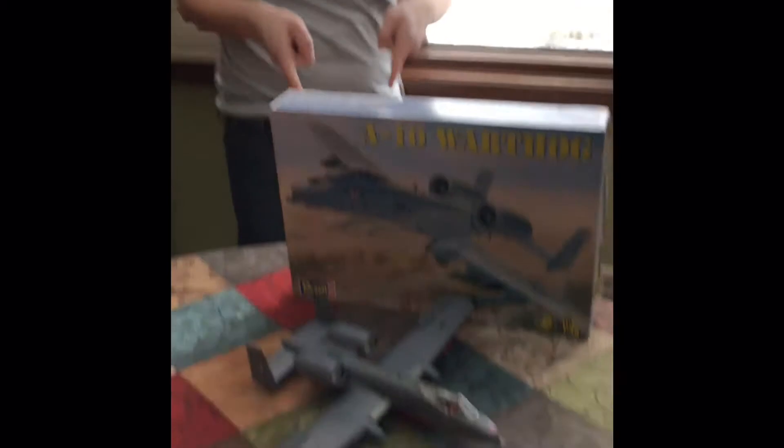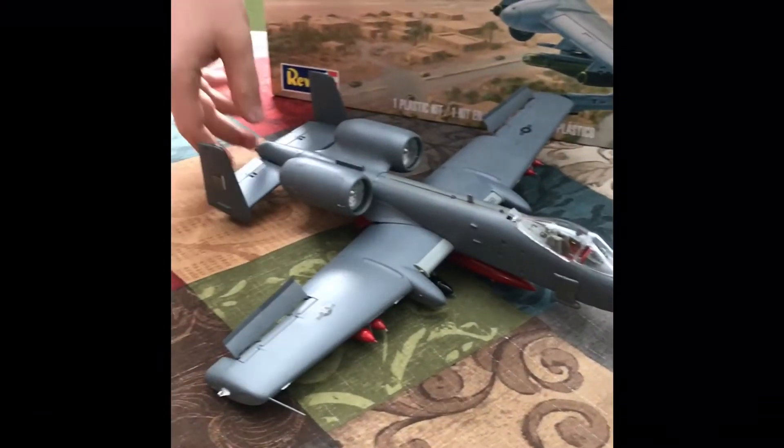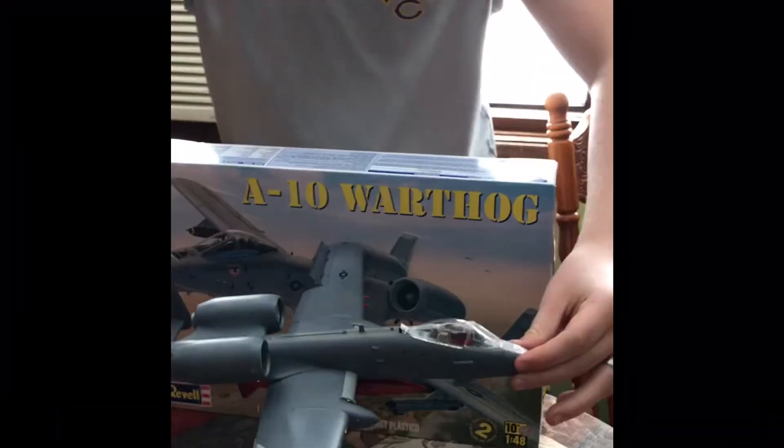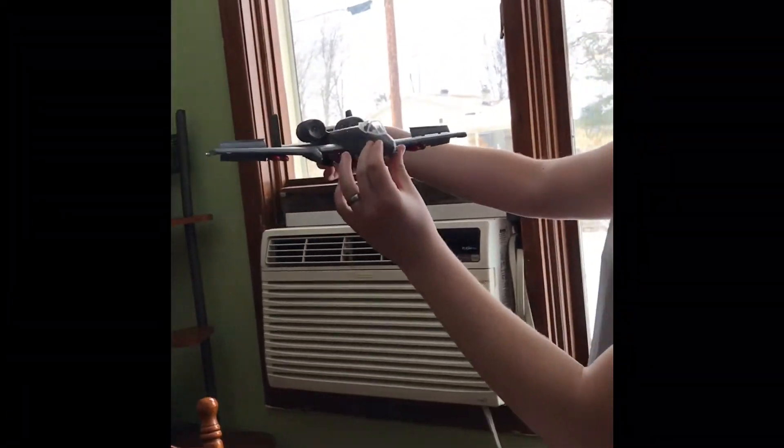All right guys, so the A-10 is done. This thing is beautiful. All right, look at this — look at the box, and then look at the size of this deck. Bombs. We did this to our specification, so it looks really nice.